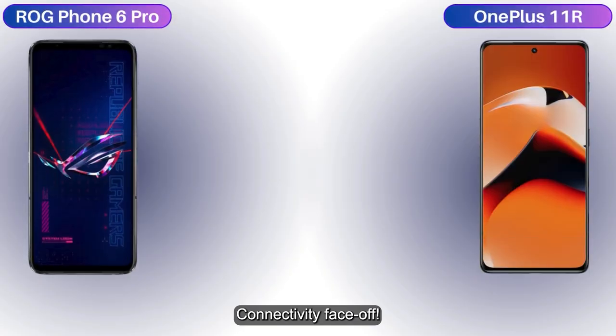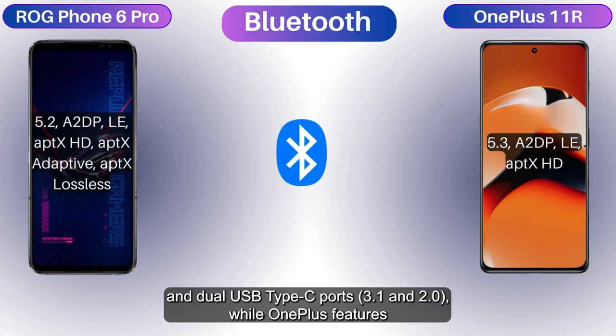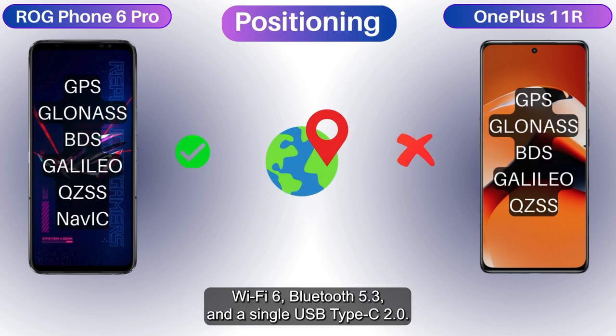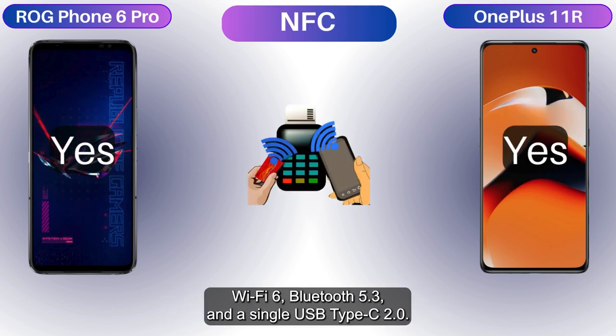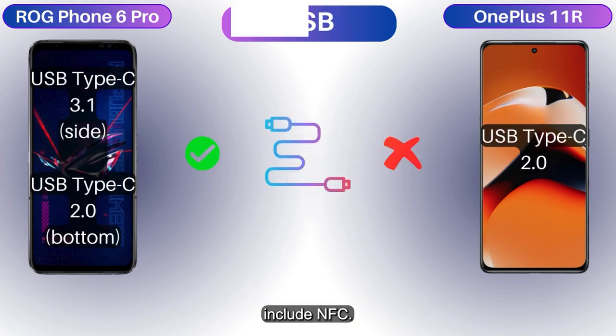Connectivity face-off: Asus brings Wi-Fi 6E, Bluetooth 5.2, and dual USB Type-C ports — 3.1 and 2.0 — while OnePlus features Wi-Fi 6, Bluetooth 5.3, and a single USB Type-C 2.0. Navigation's a tie with comprehensive GPS systems, and both include NFC.